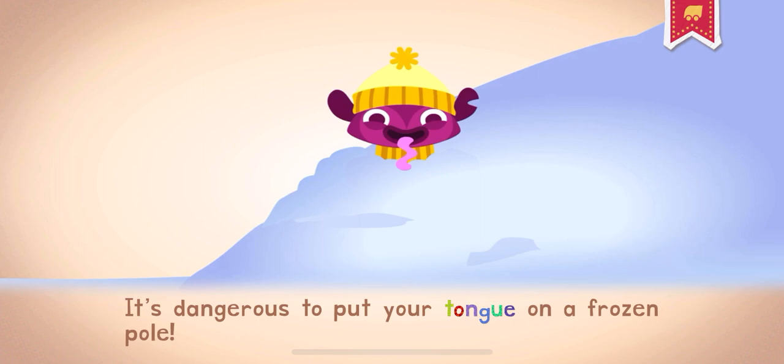It's dangerous to put your tongue on a frozen pole. I just... I can't... I'd like to... I'm tongue-tied.